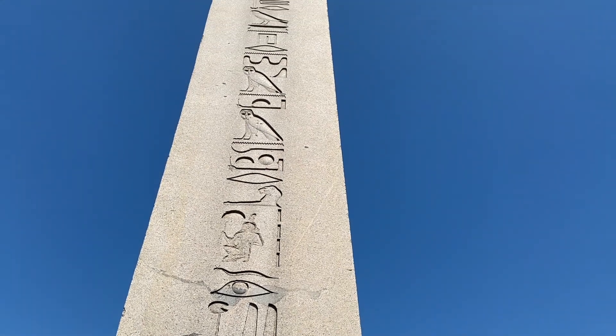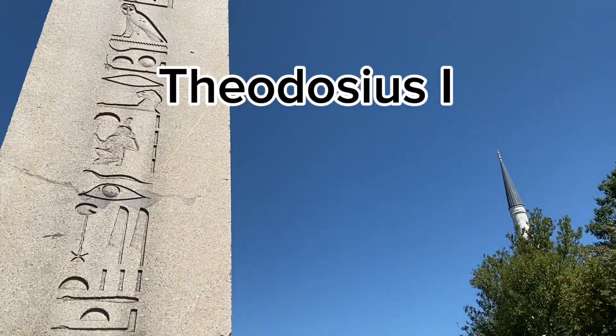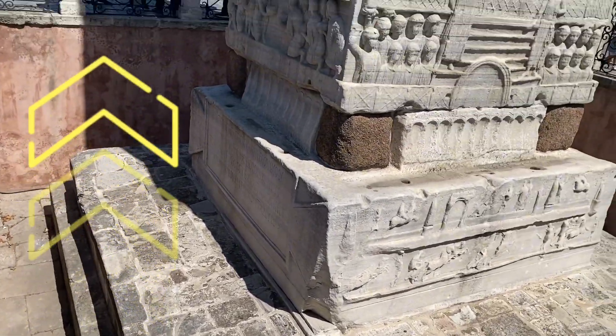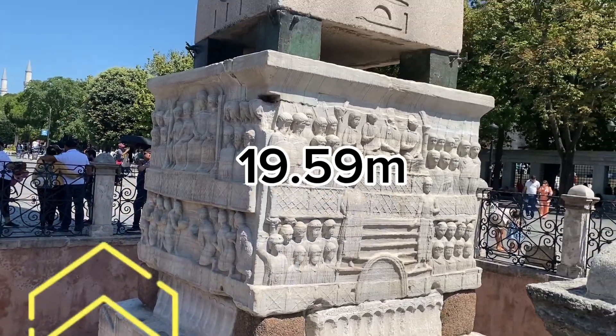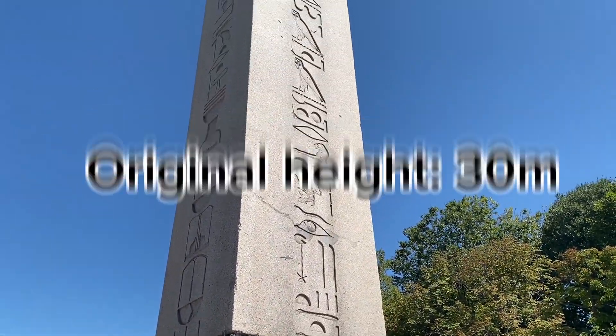Several obelisks were transported from Egypt to Rome. It was during the reign of Theodosius I that the obelisk was re-erected in its current place. The stone piece now stands 19.59 meters tall, which is shorter than and most probably only two-thirds of its original size.